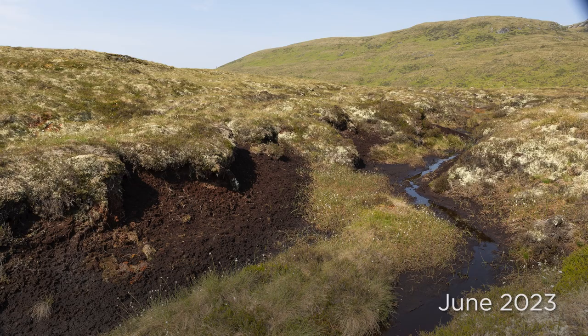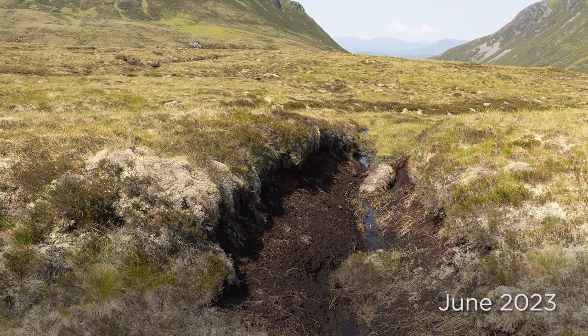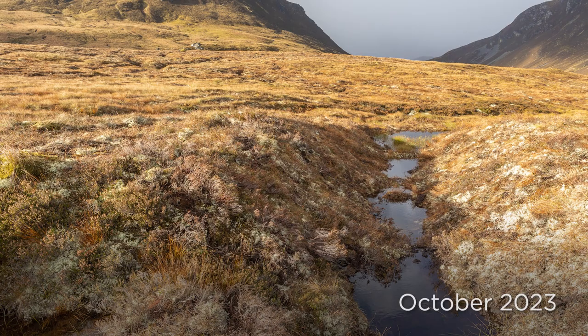If you'd walked through the area that's now been restored before it had been restored, you'd find it incredibly hard going because there were very tall steep-sided hags and gullies. What you now see in those areas is a gently undulating re-vegetated landscape.